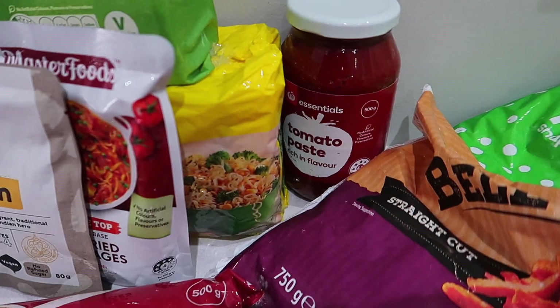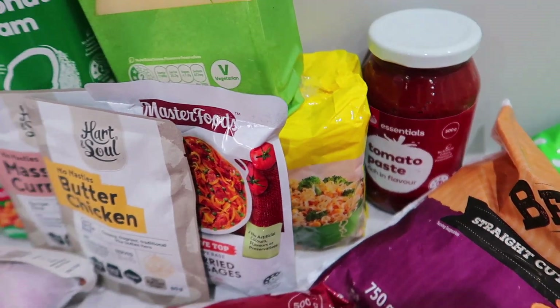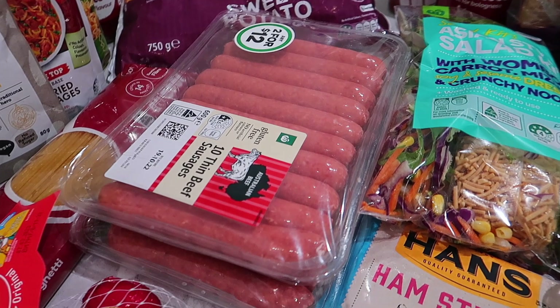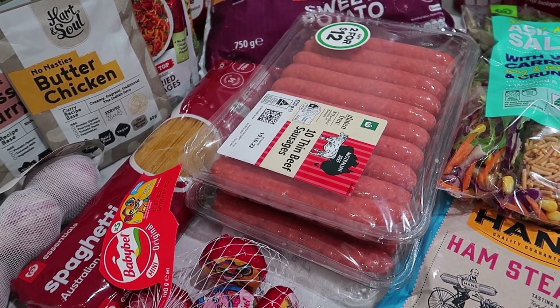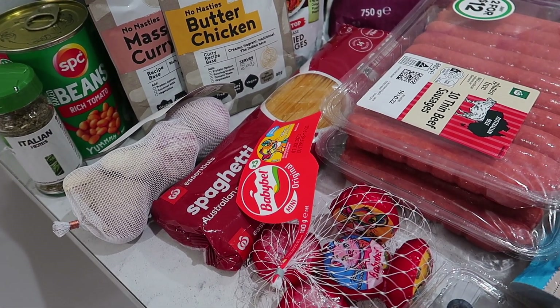Tucked behind there, there's always the Maggi two-minute noodles — handy to have in the pantry when everyone wants a quick meal. Sliding down, we've got beef sausages — buy any two for $12, so we jumped on board there. They'll get used this week. Some spaghetti at $0.89 or $0.90.